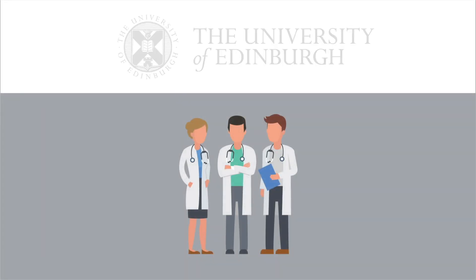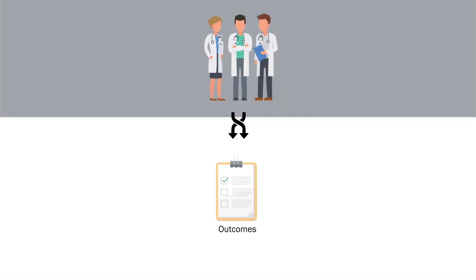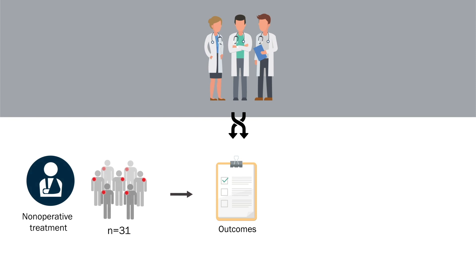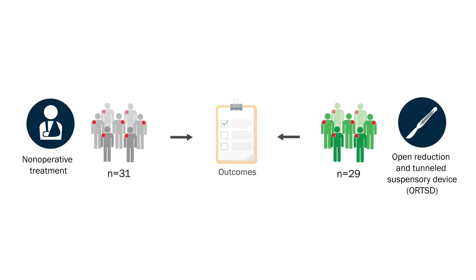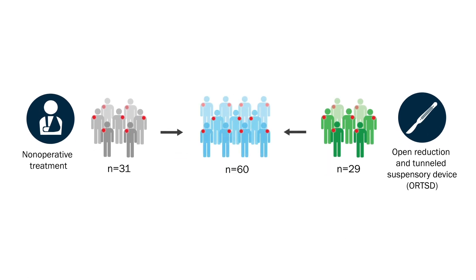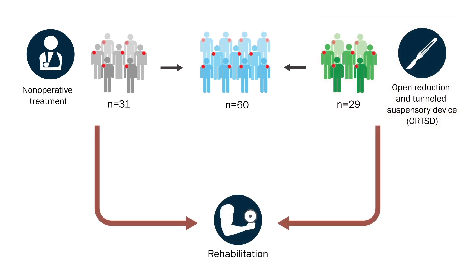Researchers from the University of Edinburgh performed a randomized controlled trial to compare the outcomes of non-operative treatment and open reduction and tunneled suspensory device, or ORTSD fixation, in 60 patients with acute type 3 or 4 AC dislocations. All procedures were performed by the same surgeon and both groups received identical rehabilitation.